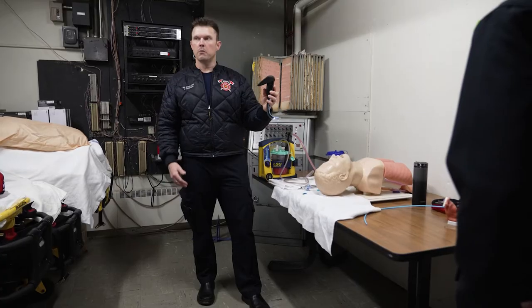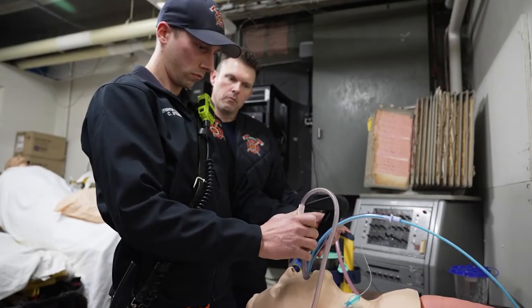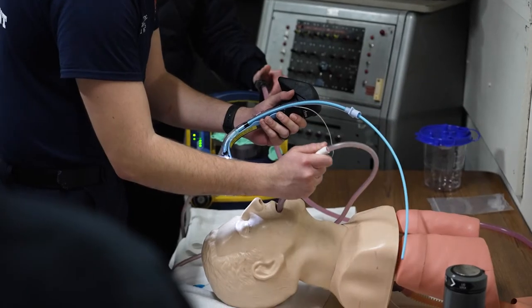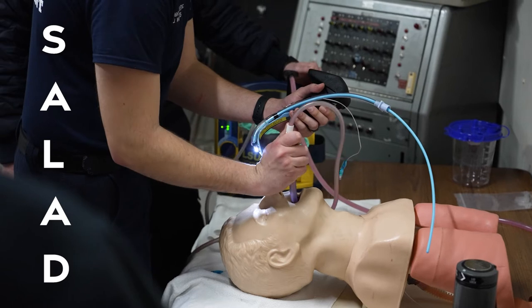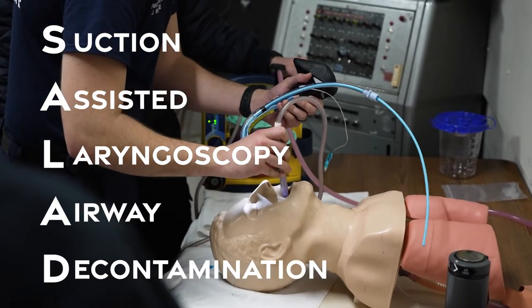The airway training that we did today — we try to simulate vomit or any saliva material that may pose a challenge for our paramedics when we're placing an endotracheal tube. So we've adopted a technique called SALAD — suction assisted laryngoscopy with airway decontamination.